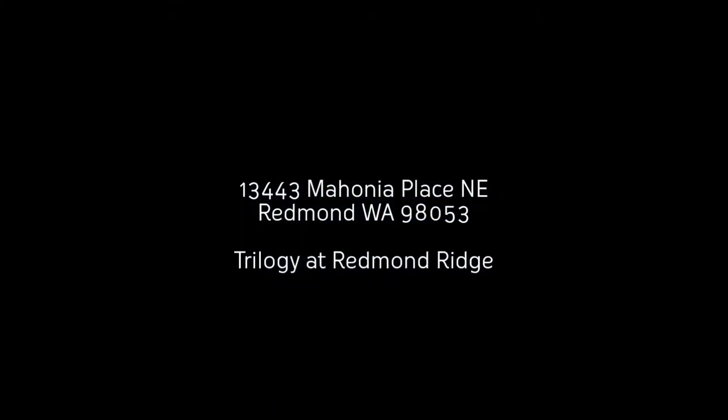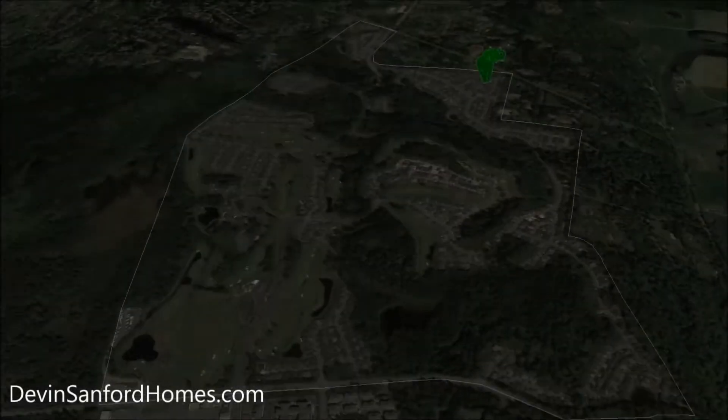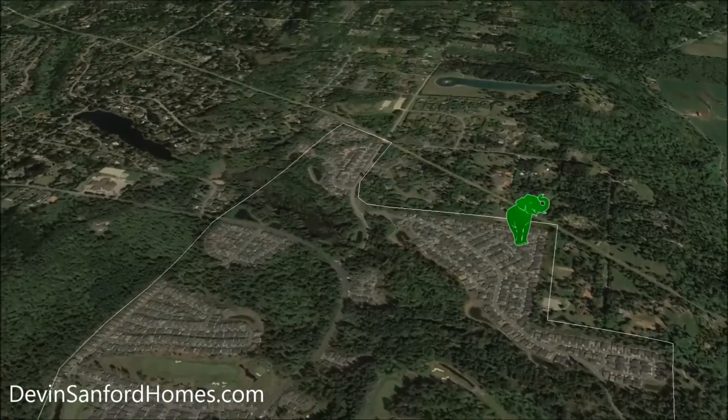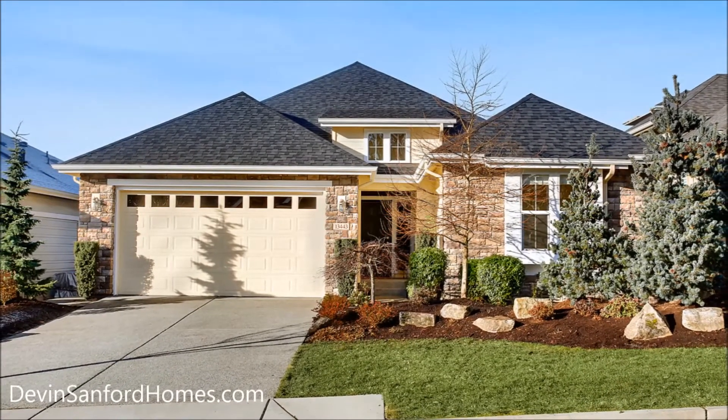Welcome home to this immaculately maintained would-be model in the award-winning active adult community Trilogy at Redmond Ridge. A beautiful example of Northwest architecture and modern design, this one-story home features a stone exterior, two-car garage, and covered entryway.